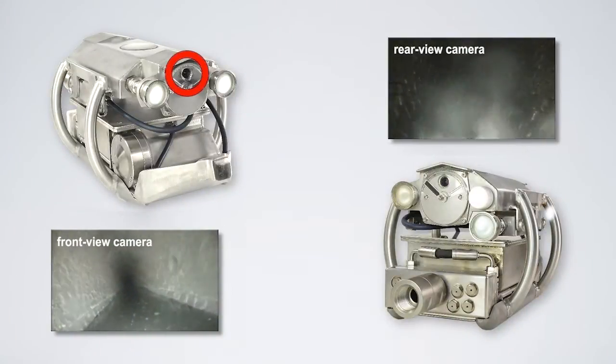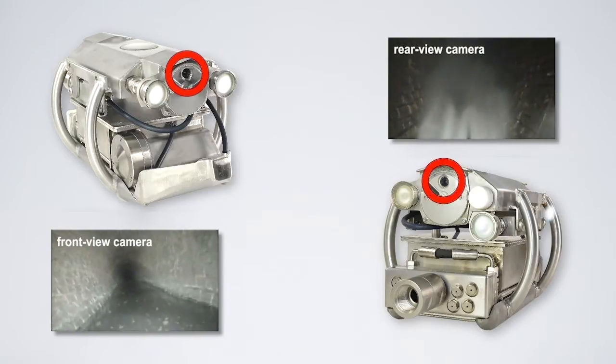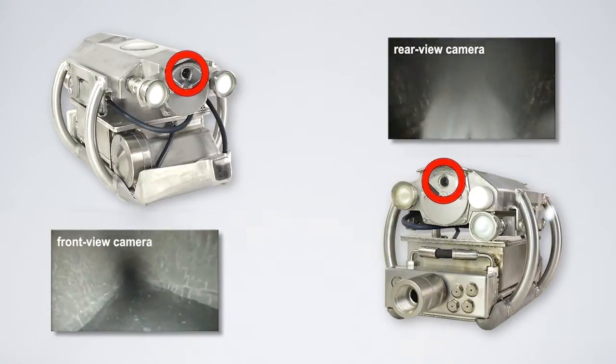Another positive aspect is the improvement of the cleaning efficiency. This helps to adjust cleaning intervals and intensity to the degree of soiling in the pipe.